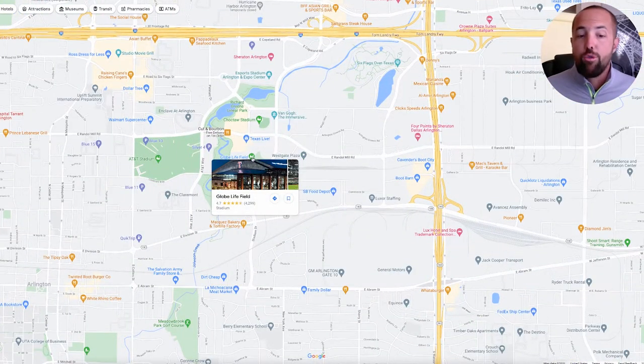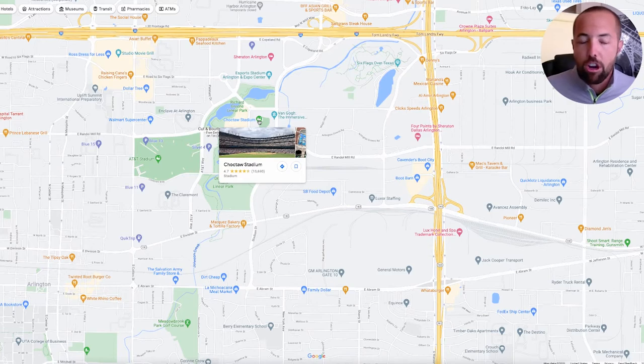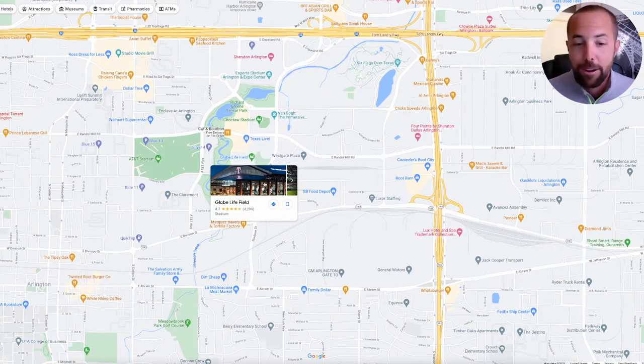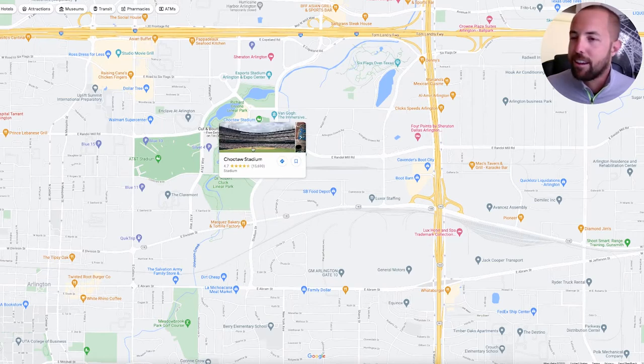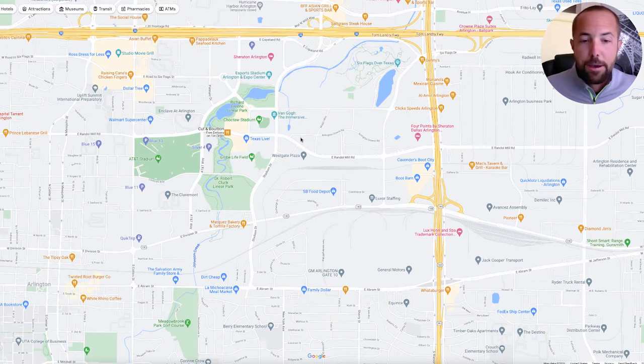You also have the new Globe Life Field — this is where the Texas Rangers play. The old one has recently been renamed Choctaw Stadium. That old ballpark had no roof, and baseball is played in the summer here in Texas, which is not the most ideal conditions. We finally got a roof on the new stadium and we're super pumped about it — no longer do we have to bake in the sun like lobsters trying to catch a ball game in the summertime. I was actually able to go to opening day at Globe Life Field and it is absolutely gorgeous on the inside.